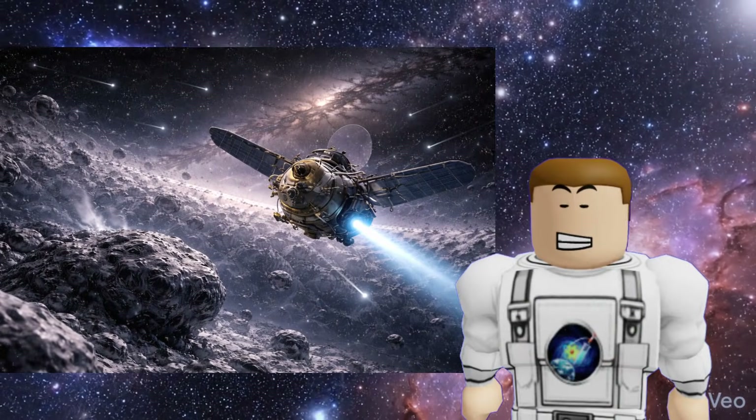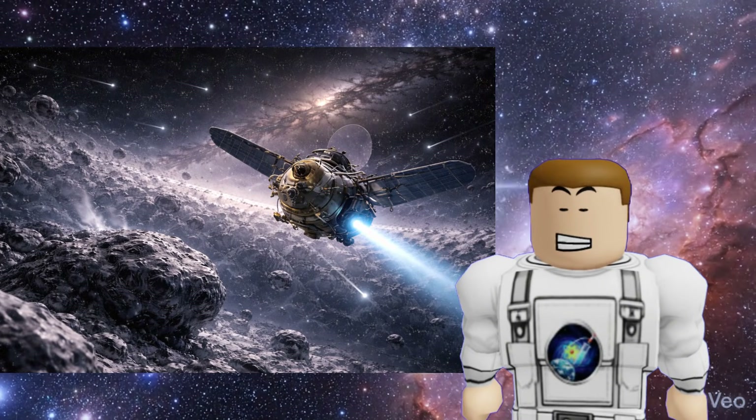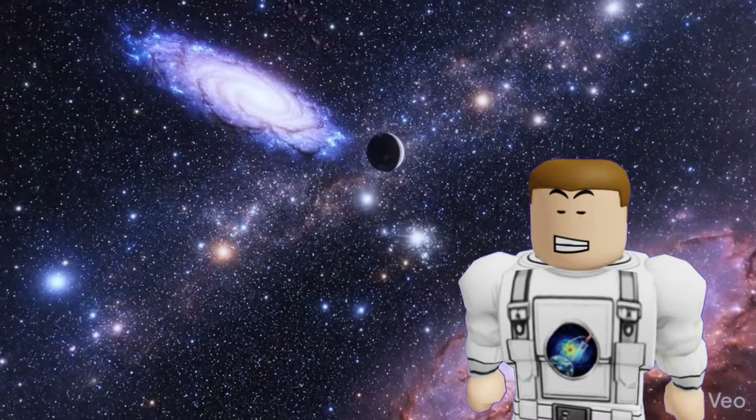Imagine a tiny camera flying past a 4-billion-year-old comet, sending back the first-ever close-up photos of the edge of our world. That's the future of space exploration, and it might happen in your lifetime.